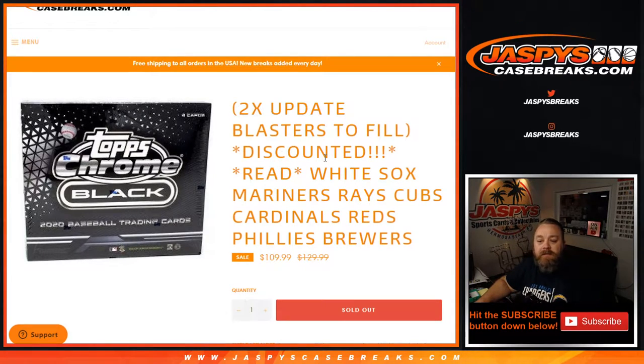Hi everyone, Sean with JaspysCaseBreaks.com here doing Tops Chrome Black Pick Your Team Number 2 Random Number Block Randomizer for the Chicago White Sox, Seattle Mariners, Tampa Bay Rays, Chicago Cubs, St. Louis Cardinals, Cincinnati Reds, Phillies, and the Brewers.